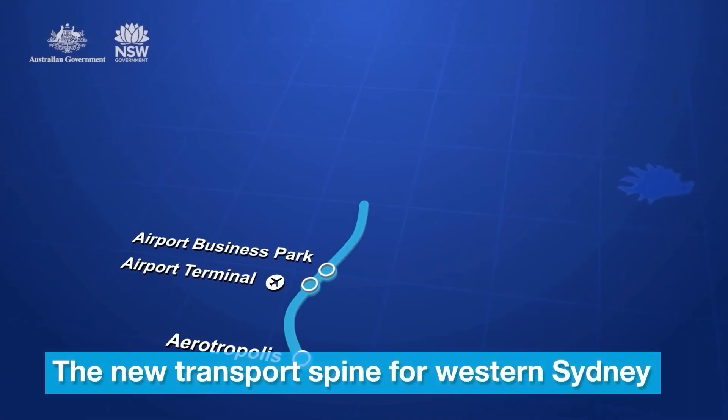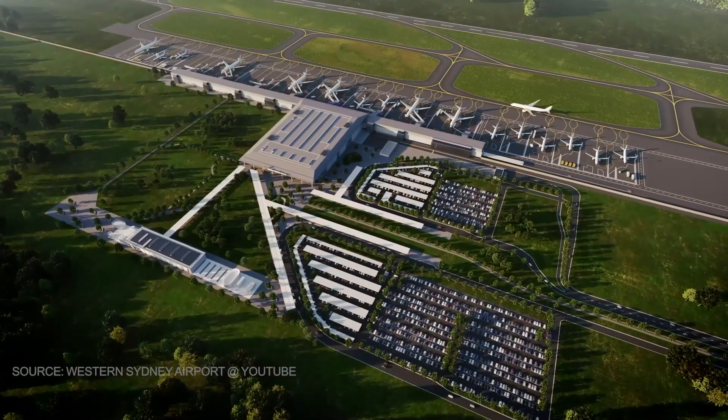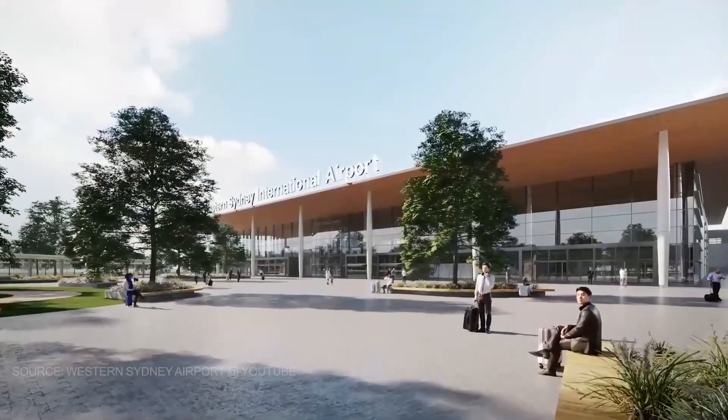We'll also have access to the new Orchard Hills train station, currently under construction, which will have a direct line to the new Western Sydney International Airport.